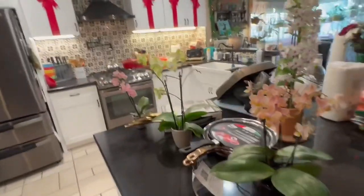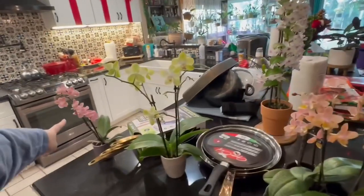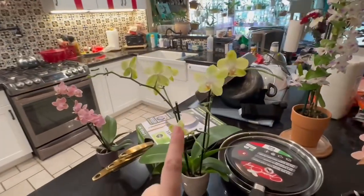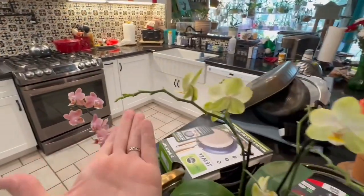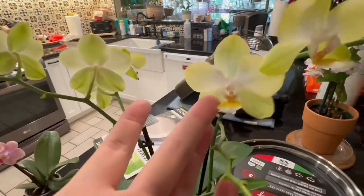These other three are all Phalaenopsis, and the two on each end are fragrant — right here and right here. This one is not fragrant, but it's branching out, and it was just so lovely I couldn't pass it up.